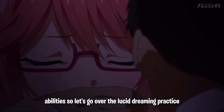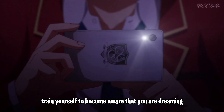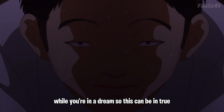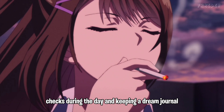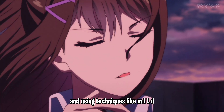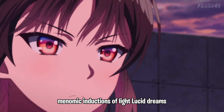For lucid dreaming practice, train yourself to become aware that you are dreaming while you're in a dream. This can be achieved through reality checks during the day, keeping a dream journal, and using techniques like MILD — Mnemonic Induction of Lucid Dreams.